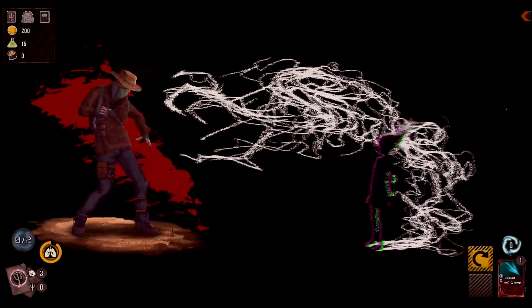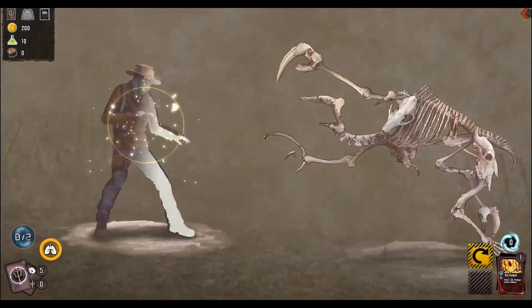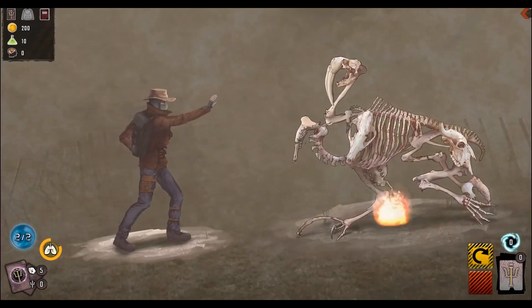The Zone: Stalker Stories is a post-apocalyptic world of strangeness and confusion, treasure and danger, exploration and tactical card battles.